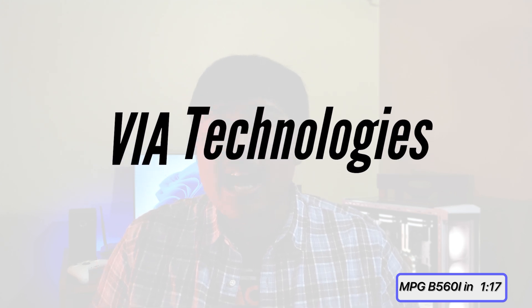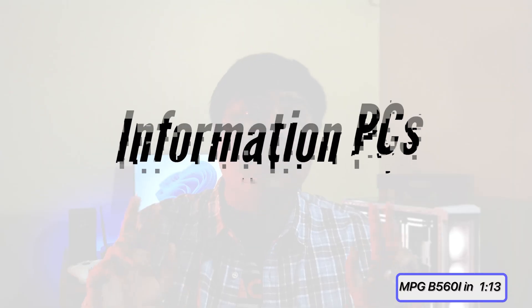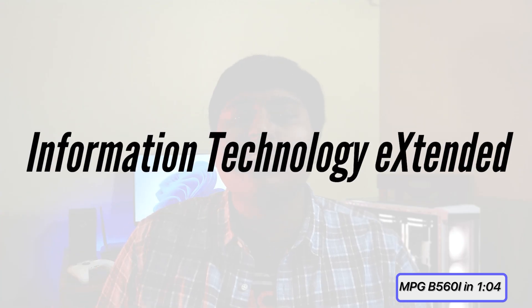Just for a bit of backstory, a chipset manufacturer called VIA Technologies created ITX in 2001 to power information PCs. That means ITX boards were designed to power systems whose main task was infotainment, and thus the name Information Technology Extended, or ITX.